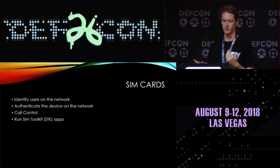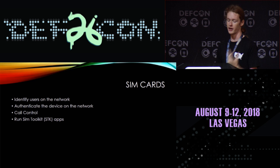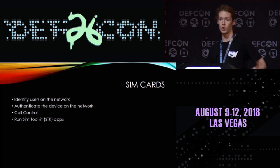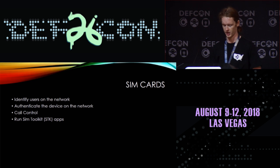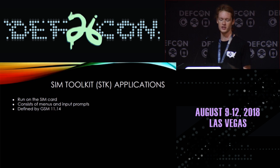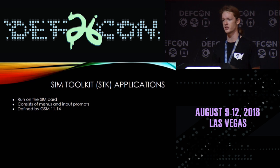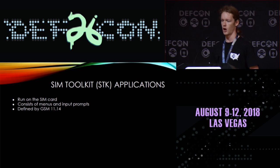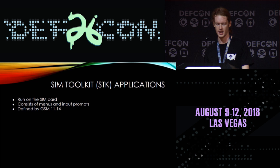SIM cards identify users on the network, authenticate devices, do call control — which I'll explain later — and can run SIM toolkit applications, among other things. SIM toolkit applications run on the SIM card and consist of menus and input prompts. They can also send SMS, place calls, get which cell tower you're talking to, get the phone's IMEI (equipment identifier), and a few other things. It's defined by a GSM standard.